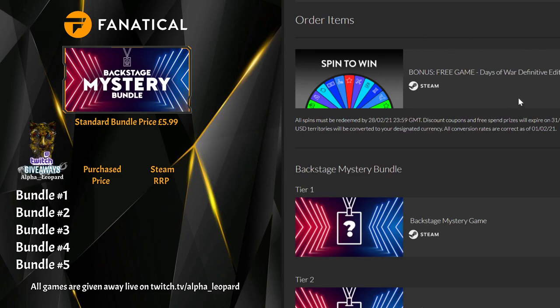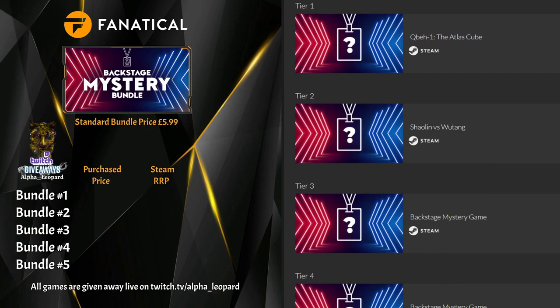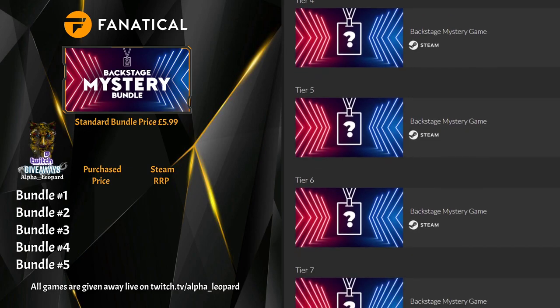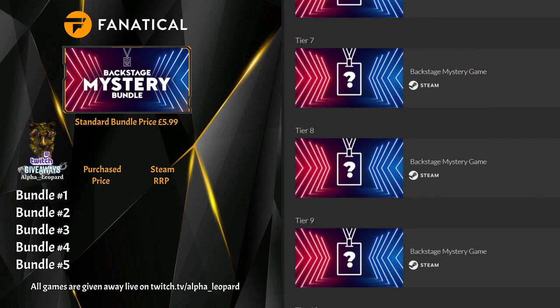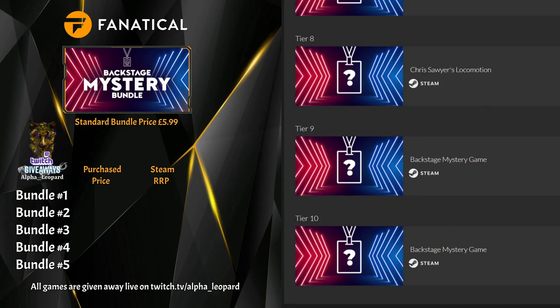In the first bundle we got a free spin — I think it was Serum, Speedrunners from Hell. In the second spin we got another free game: Days of War Definitive Edition. So this is Bundle Two. Cuba One again, Shaolin vs. Wu-Tang, number three is Grip — a higher price game but not that good to be honest. Tower 57, number five is Dirt Rally, and number six is Steam. Number seven is No Time to Explain Remastered. Number eight, Chris Oy's Locomotion. Number nine, Project Cars Game of the Year Edition — that's the first one obviously. And Perchance is your tenth one.